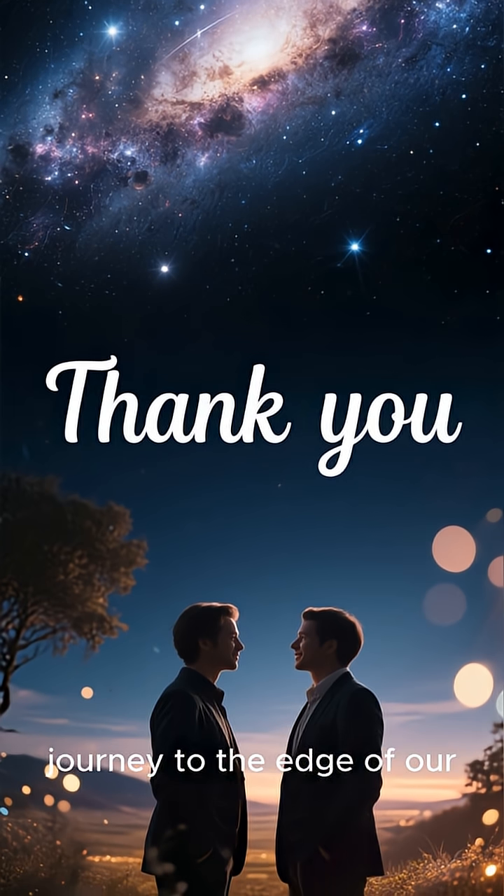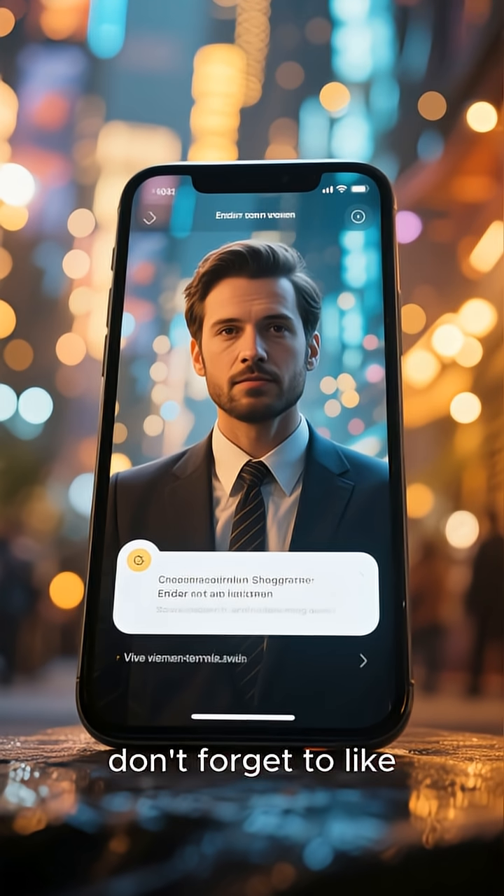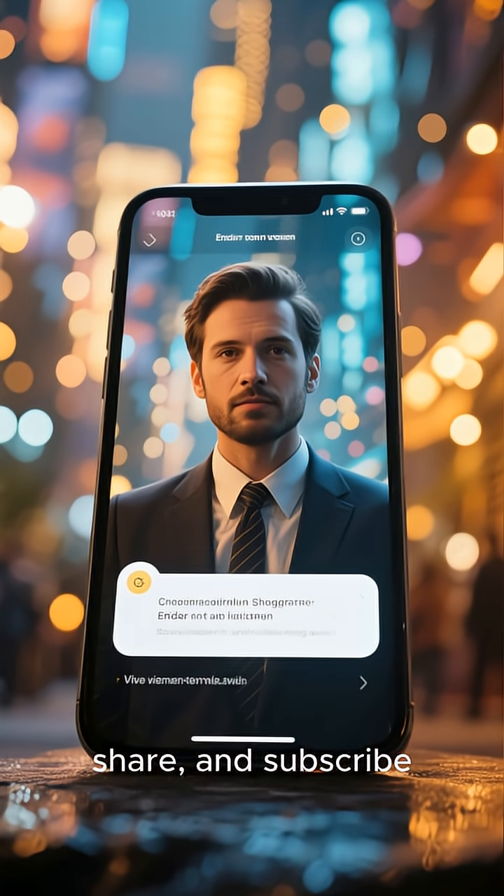Thanks for joining this journey to the edge of our solar system. If you enjoyed this, don't forget to like, share, and subscribe for more space adventures.